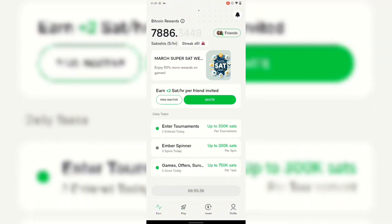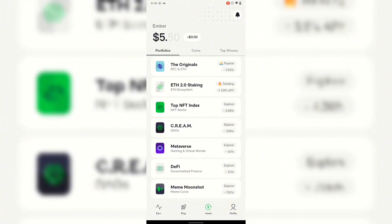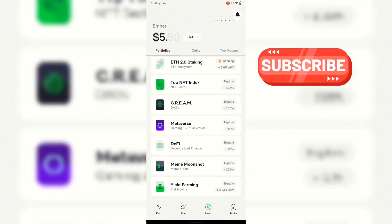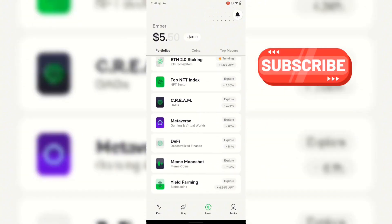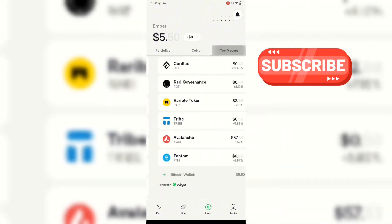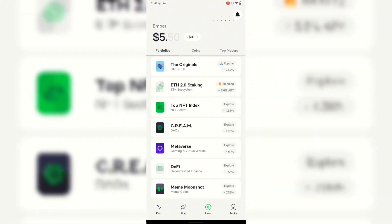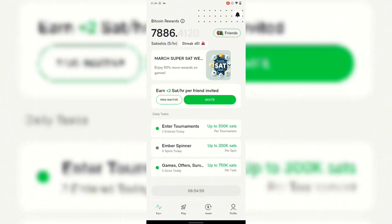That's how you can earn more with Ember Fund. They also have a referral link — if you refer someone, you earn satoshi. They also have an investment option. I haven't tried the investment yet, but if you have more satoshi and want to invest, feel free — but make sure you ask for advice before joining. They have different kinds of investment plans where you put money in and get something in return.